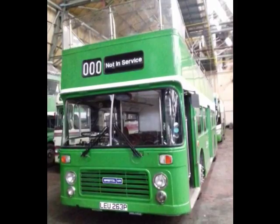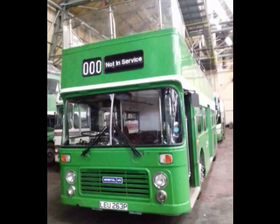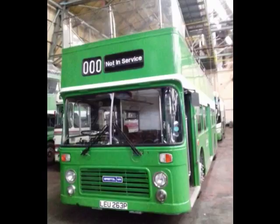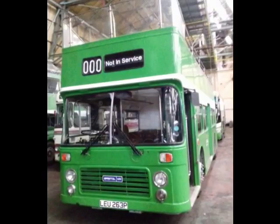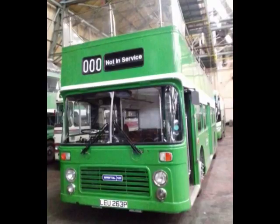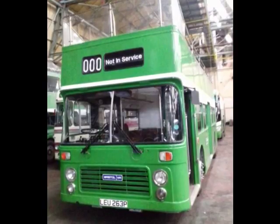We started around about 20 years ago, and we gradually built up our collection. Virtually all of them were manufactured in Bristol, at Bristol Commercial Vehicles, which was an offshoot of the Bristol Tramways and Carriage Company, which was founded by Sir George White back in 1875 as a tramway company.